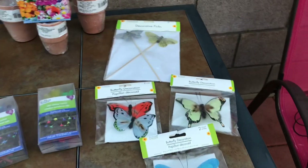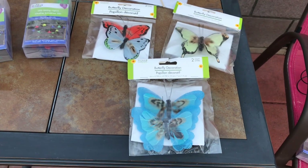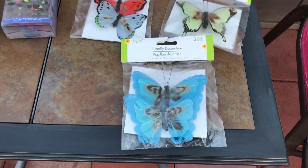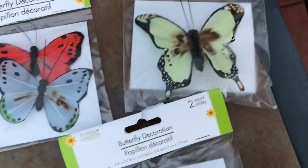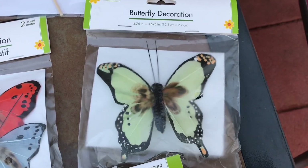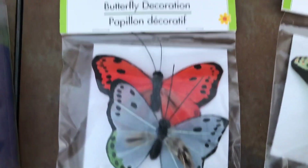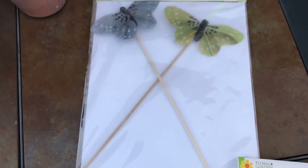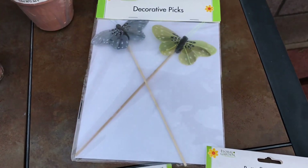I wanted to put a little magic in my fairy garden, so I got some beautiful butterflies for it. Got a pair of these. This one was so pretty by itself, I ended up getting one. Another pair. And I also got some that are on picks, where I can stick them in the garden.